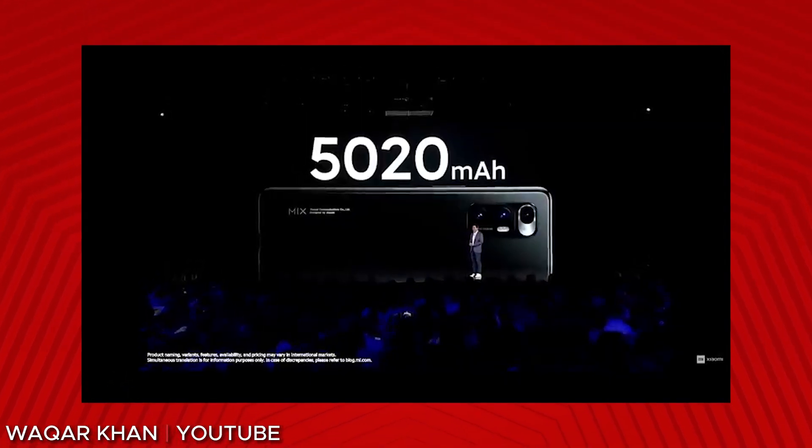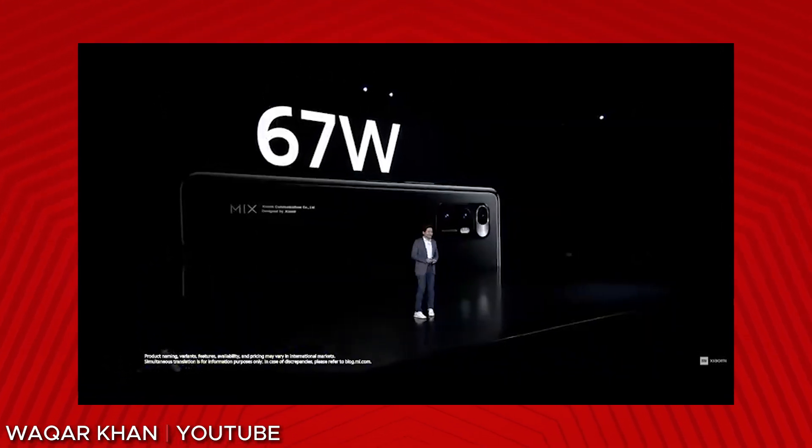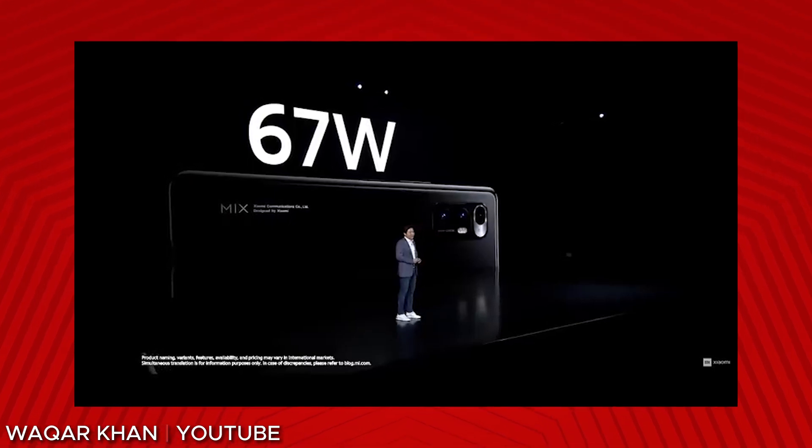There's also a 5020mAh battery with 67W fast charging that can fully charge the device in 37 minutes. The Mi Mix Fold will be available in China as of April 16th, with pre-ordering starting on March 30th at prices ranging from $1,500 to $2,000.